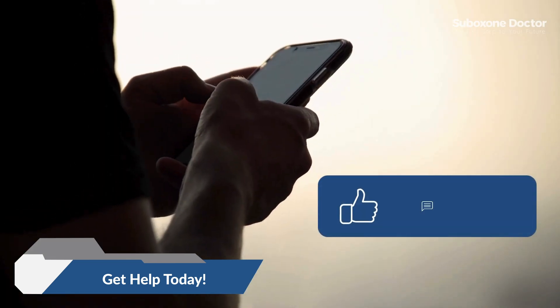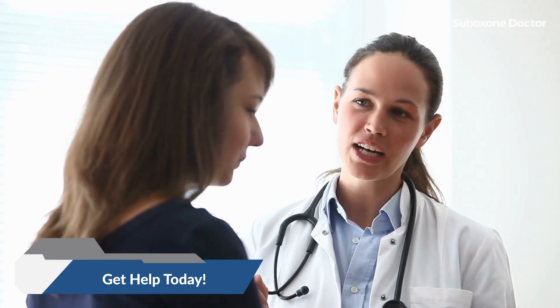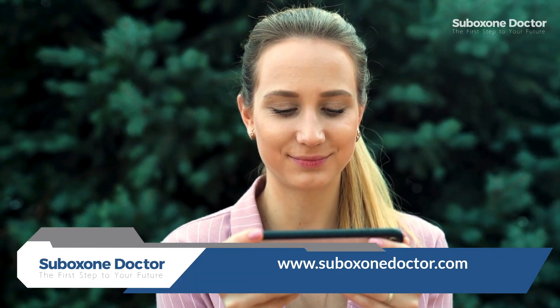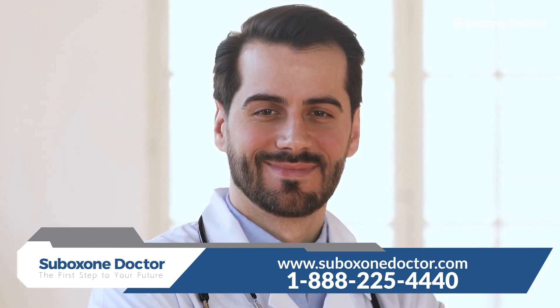Don't forget to like, comment, and subscribe for more helpful guides. Remember, recovery is possible and help is available. Take that crucial first step today. Thank you for watching — we hope this guide helps you find the right suboxone treatment for opioid addiction. See you next time.